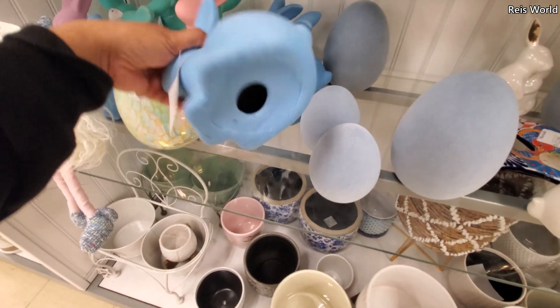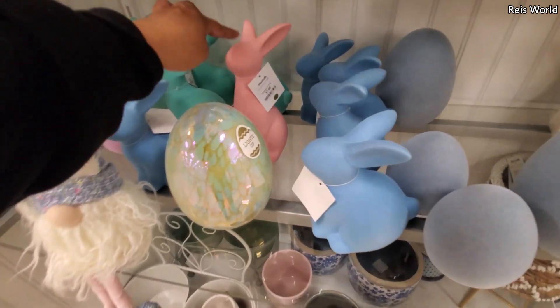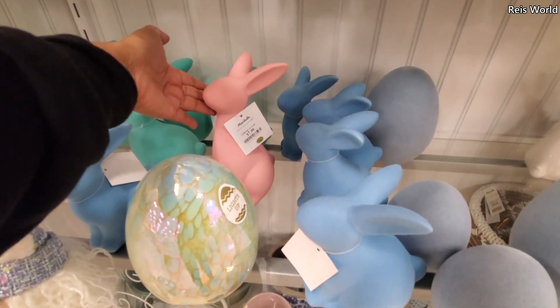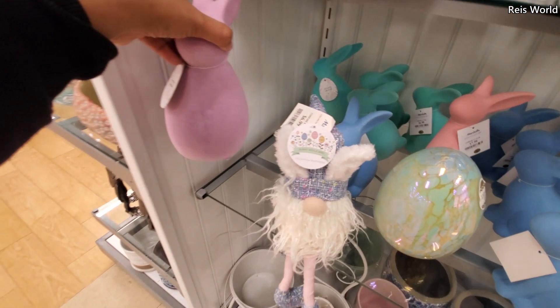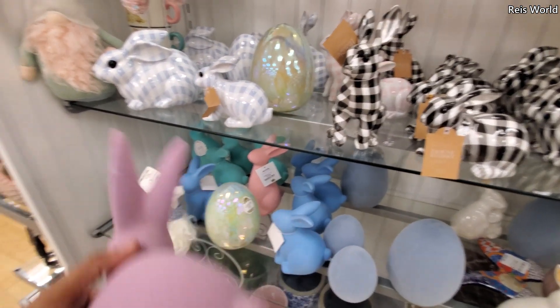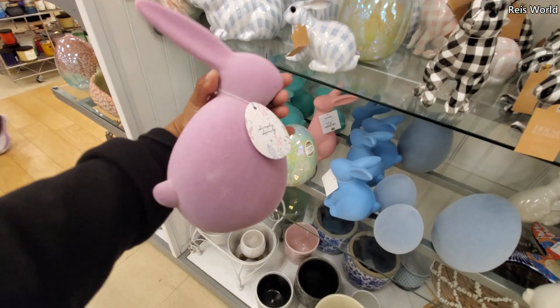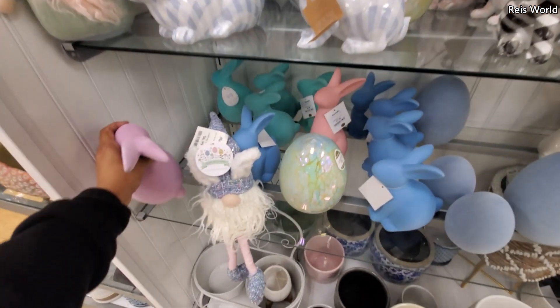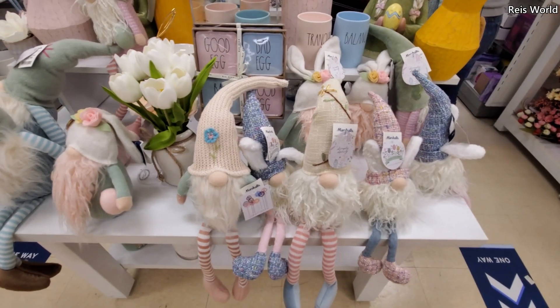I wonder who makes them — they don't tell you. The pink one is $8, it's not velvet. Here's another pink one. I think I found a tag — Simply Spring. These are really cute, I like that blue. And the gnome guy is $7, plenty of the gnome guys.